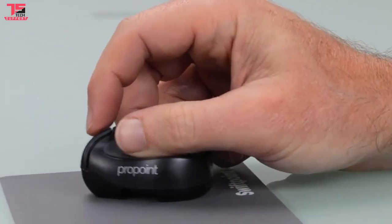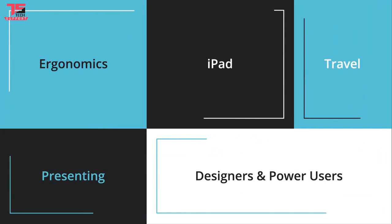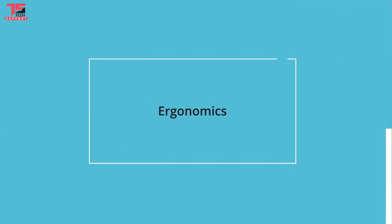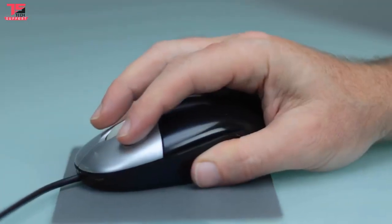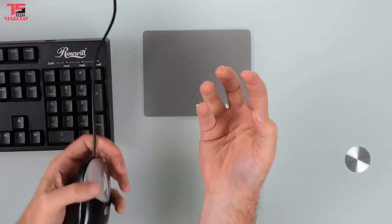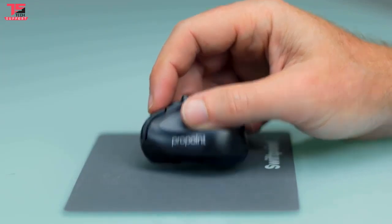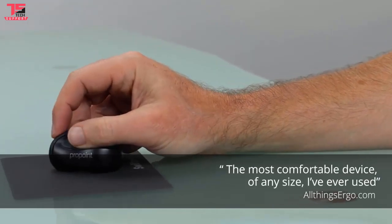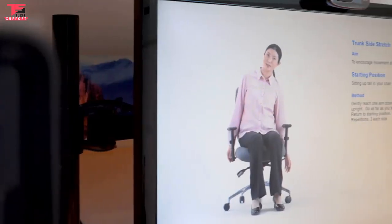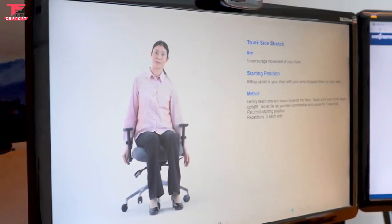We've created the ultimate ergonomic mouse for designers, power users, and people on the go. It's also a presenter device, and you can even use it on your iPad. Conventional mice use a claw grip that orientates your hand and wrist in an unnatural position, that over time causes pain associated with carpal tunnel and tendinitis. ProPoint's innovative pen grip design aligns your hand and wrist in a more neutral position, providing comfort and precision at your fingertips. Your health is first and foremost, so we also include award-winning ergonomic software used by millions of people worldwide.